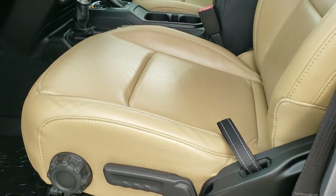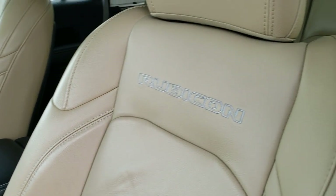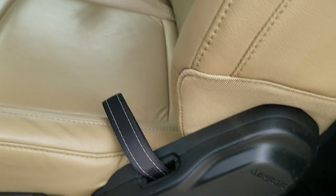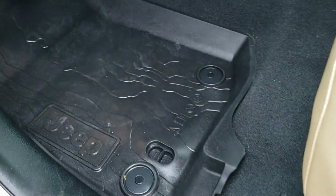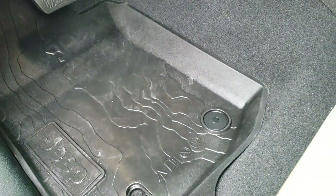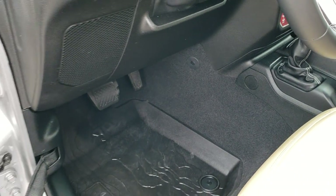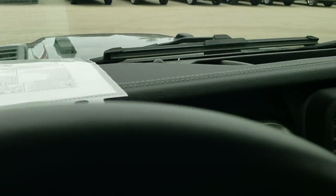Inside, the Rubicon package gives you the tan leather interior with Rubicon stitched into the backrest. Side curtain airbags are now standard on the JLs — here's your airbag symbol there. No rips or tears on the seats. You get the topographical all-weather floor mats, power windows, power locks, and power mirrors.